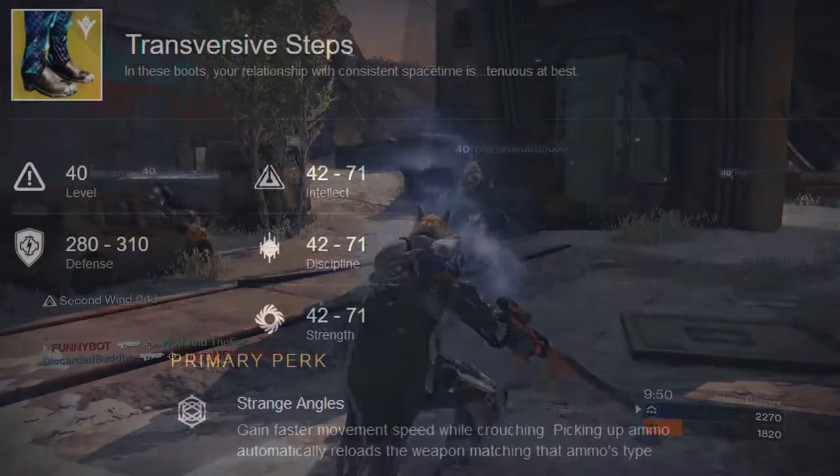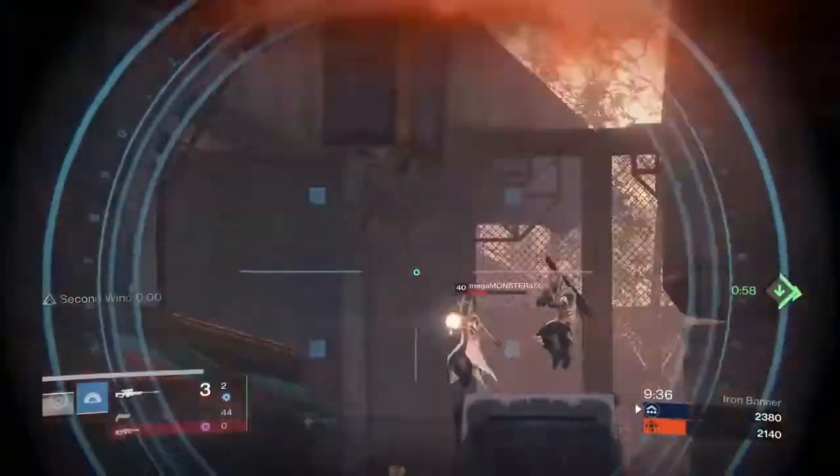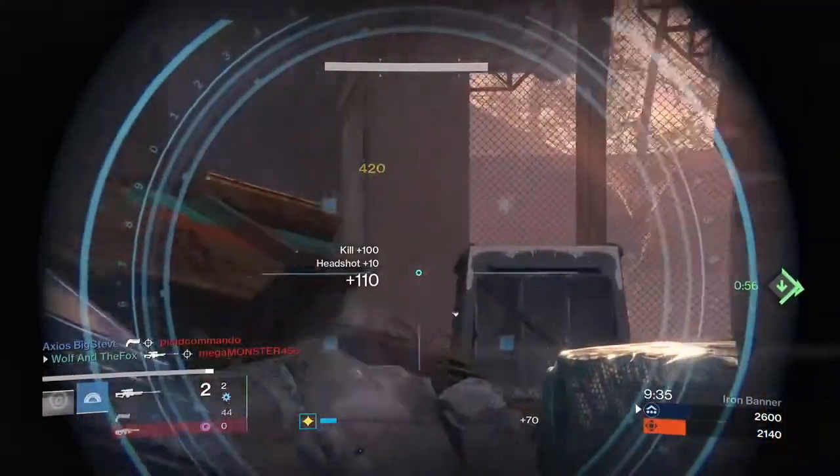Finally, we have the Transversive Steps, which I actually mentioned in my last video. These are the first exotic boots that the warlock has received. With these equipped, you'll have faster movement speed while crouched. Also, picking up ammo will automatically reload that weapon type. Definitely some of the more interesting perks that will come in handy.